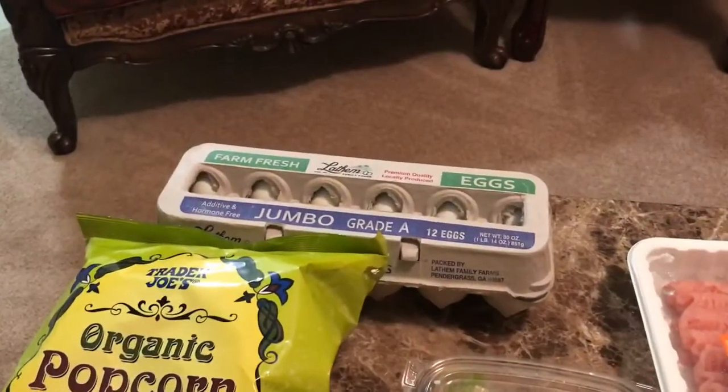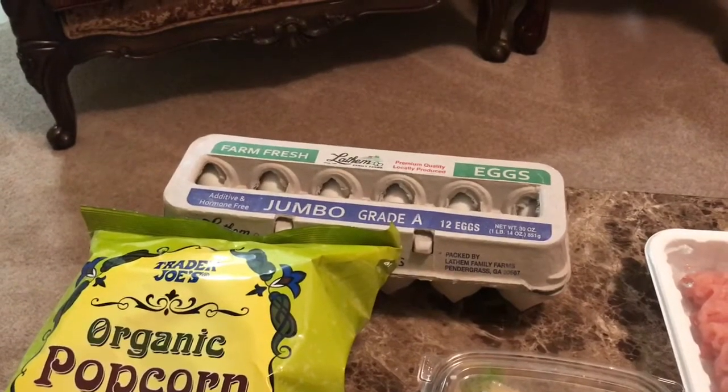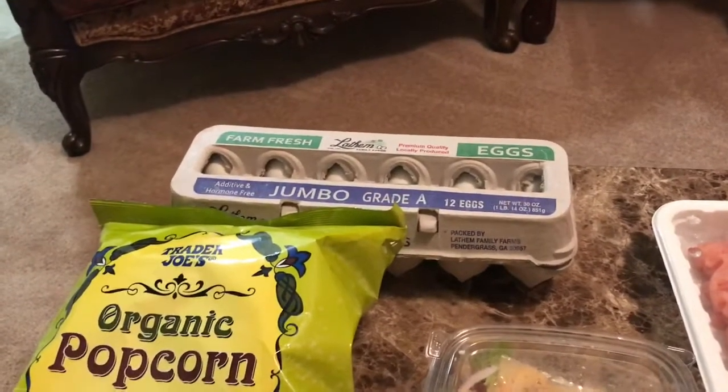First thing up is these wonderful jumbo farm fresh eggs. Nothing special, just eggs. But as much as I eat on the freestyle plan, I always need another carton, and they were only $1.99.